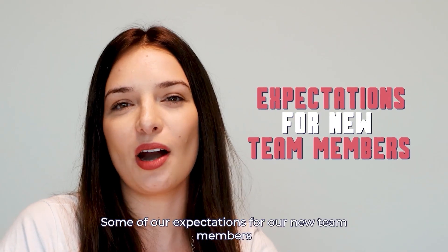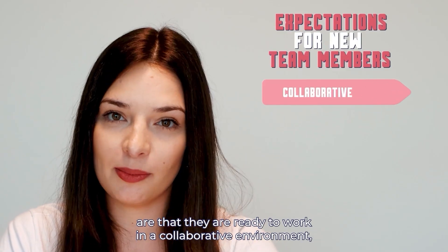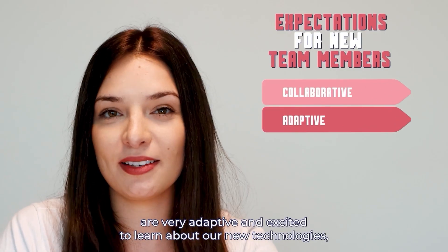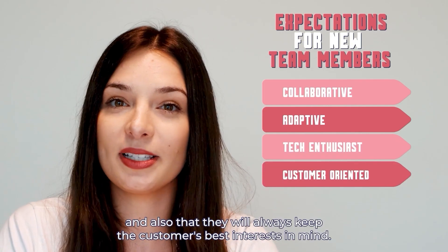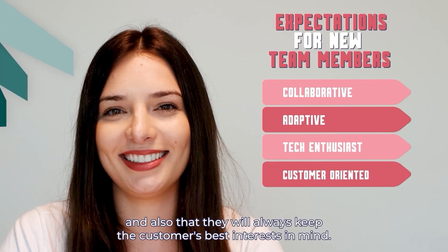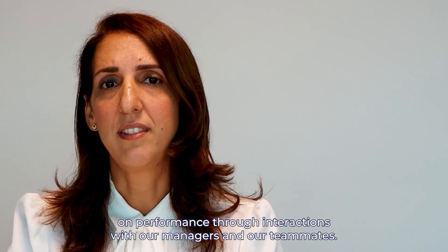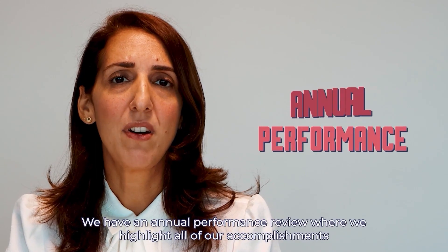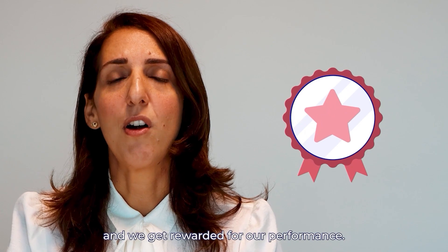Some of our expectations for our new team members are that they are ready to work in a collaborative environment, are very adaptive and excited to learn about our new technologies, and also that they will always keep the customer's best interest in mind. We give and receive feedback on performance through interactions with our managers and our teammates. We have an annual performance review where we highlight all of our accomplishments, and we get rewarded for our performance.